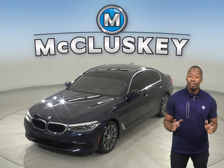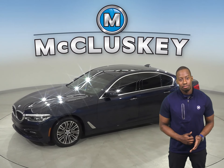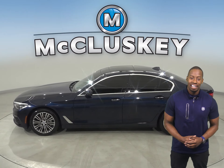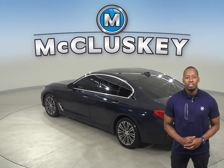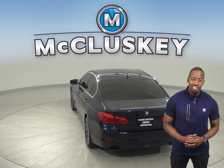This 2017 BMW 5 Series 540i has a navigation system, a premium sound system, and keyless ignition. There is also a parking assist system, heated seats, and steering wheel controls. This vehicle also has sport steering and a hands-free Bluetooth integration system.